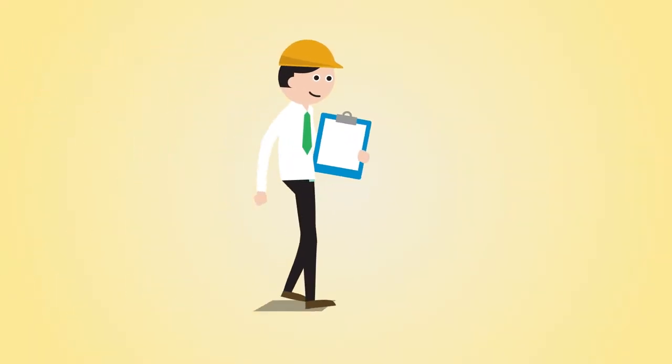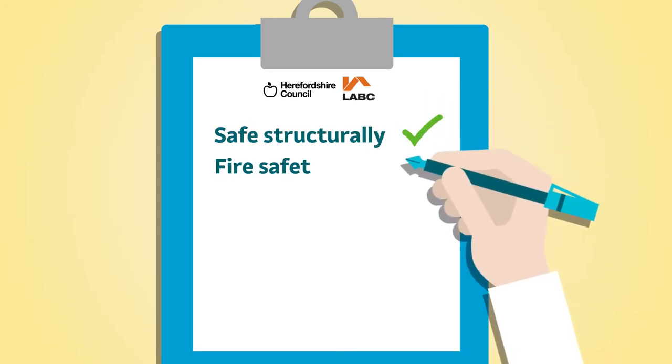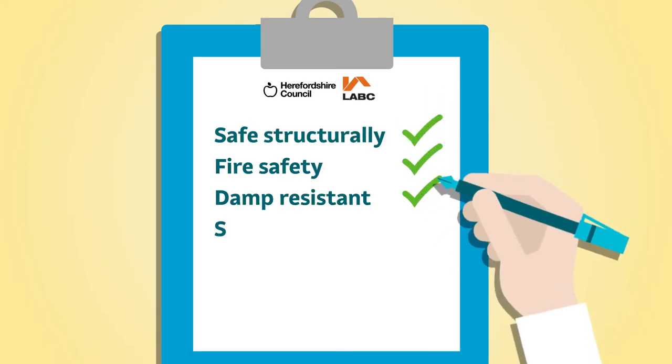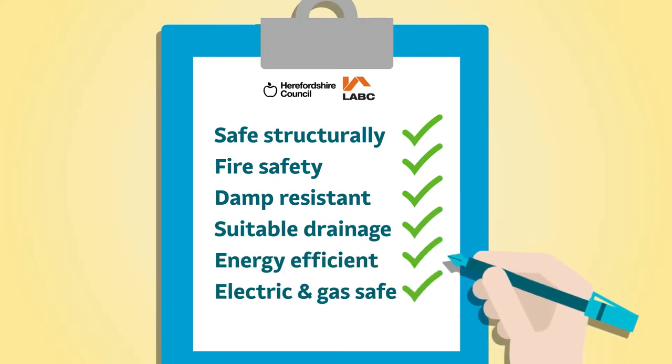Our friendly professional service at Herefordshire Council will help you to make sure that the work you're having done is structurally safe, safe in case of fire, damp resistant and has suitable drainage, and that it is energy efficient as well as electrically and gas safe.